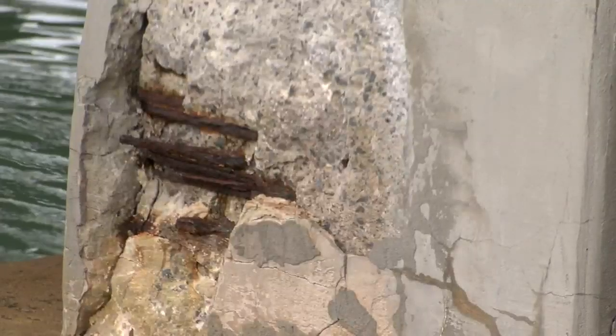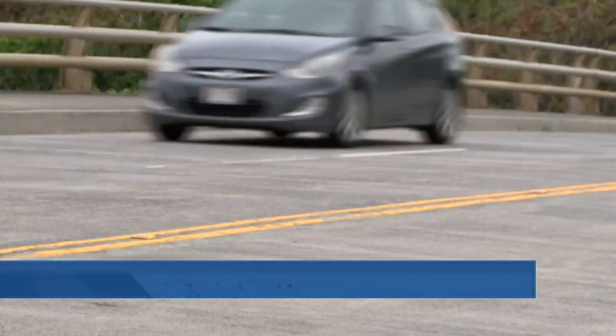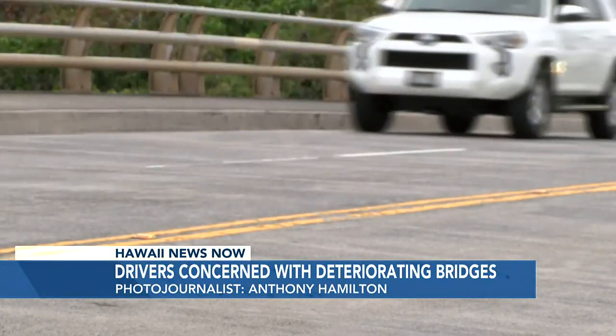The city says they're looking into an emergency procurement to get it fixed. Hawaii Kai resident Tim Murphy drives over Keahole Street Bridge at least four times a day. It does get used so aggressively, so it's no good if it's not going to withstand some of the traffic.